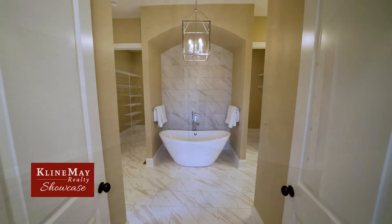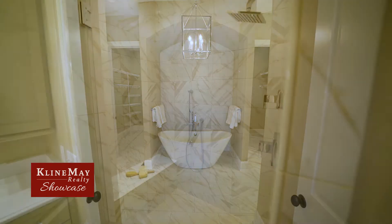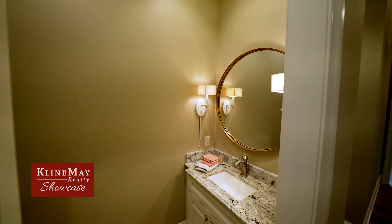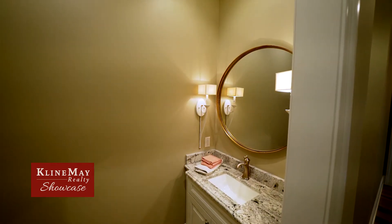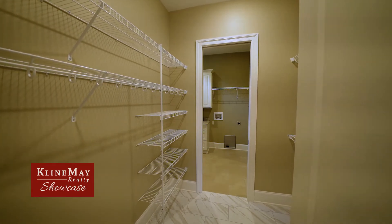The first-floor master suite is everyone's dream, with high ceilings, wide moldings, and hardwood flooring. The spa-like bath features a double slipper tub, a beautiful large tile shower, two large separate vanities with exquisite lighting, and two large walk-in closets with easy access to the utility room.